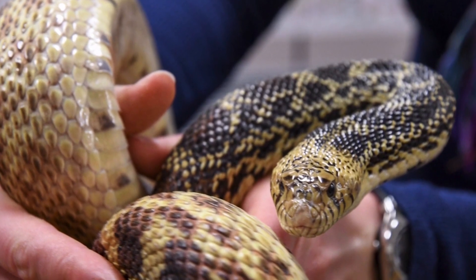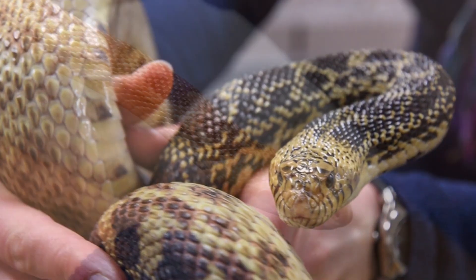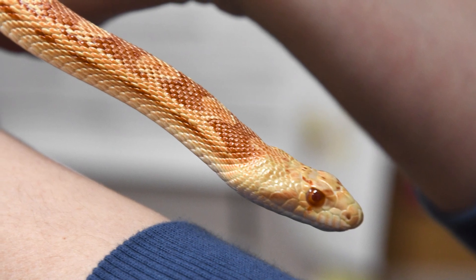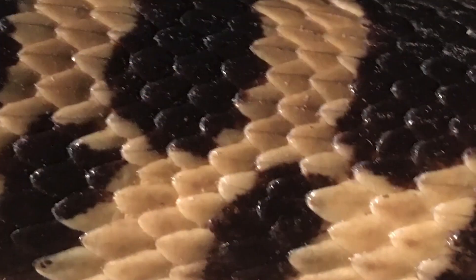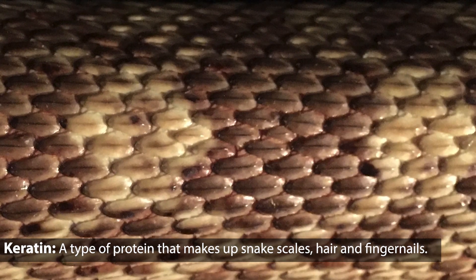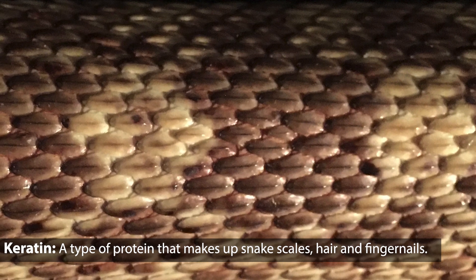Snakes, like other reptiles, have scales that allow them to move, keep in moisture, and offer general protection to their body. Scales aren't the snake's skin but actually a layer of protection above it. These scales are made up of a strong protein called keratin — the same material that makes up human hair or fingernails. It feels dry to the touch rather than slimy like some might think.